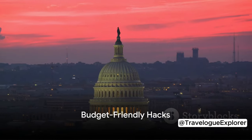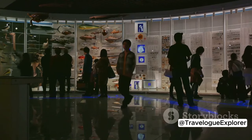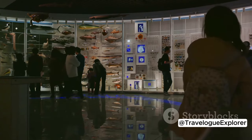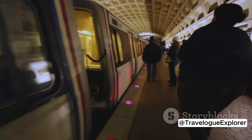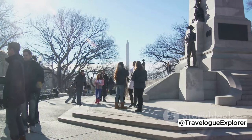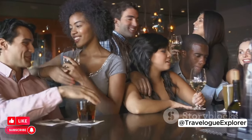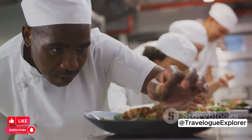Looking to explore DC without breaking the bank? Here are some budget-friendly hacks. First, take advantage of the free Smithsonian museums — they're a treasure trove of knowledge and exhibits, from space exploration to natural history. Consider investing in metro passes for unlimited rides and convenience. If you're keen on soaking in the city vibes, join the free walking tours — they're fun, informative, and absolutely free. Don't miss out on happy hours and lunch specials at local eateries; you'll get to savor DC's culinary scene at a fraction of the price.